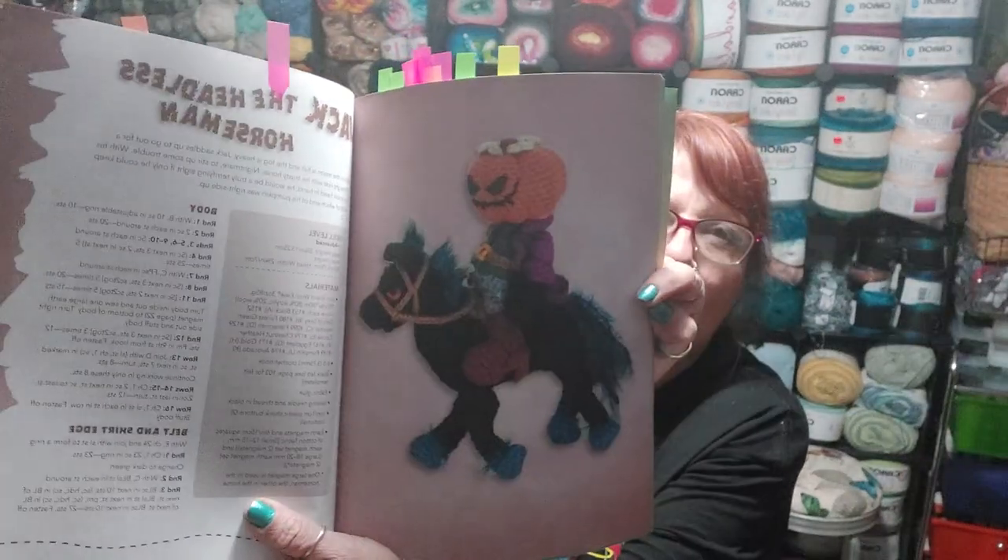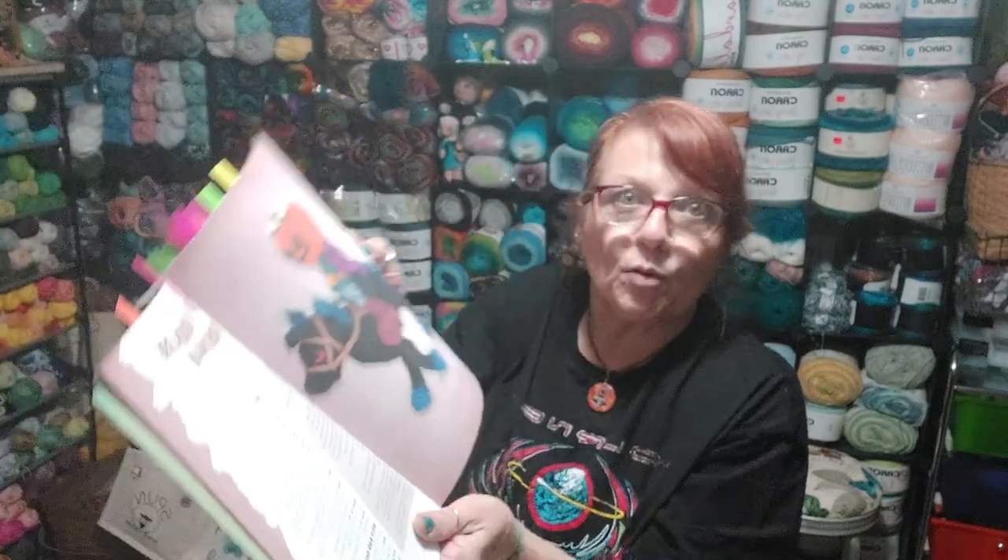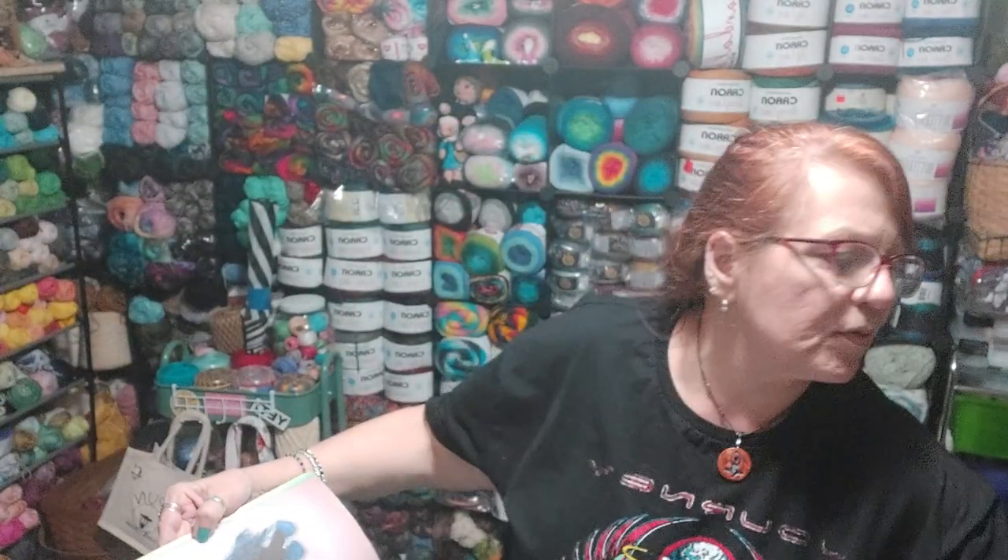Now this book is called Creepy Crawly Crochet. Like for Halloween, I just think this is super cool. Here's a voodoo doll that you can crochet. Here's the headless horseman, and you can do his horse. You can do him, and his head actually comes off — it removes.